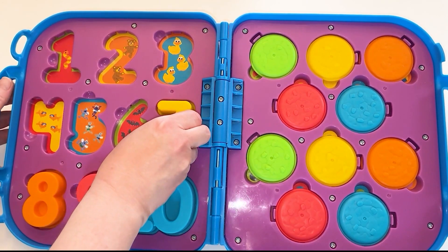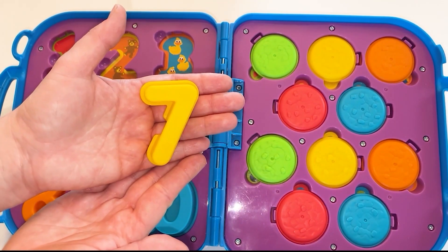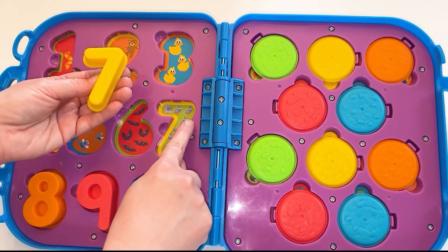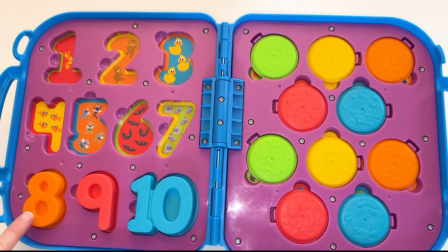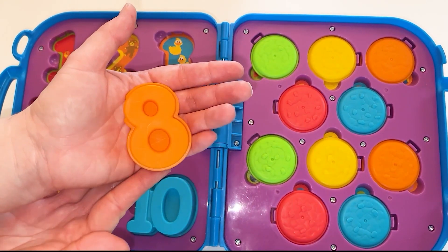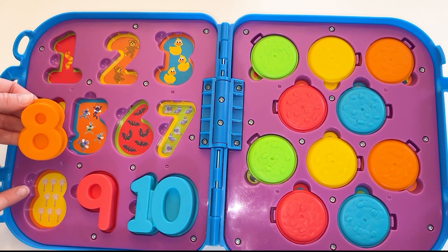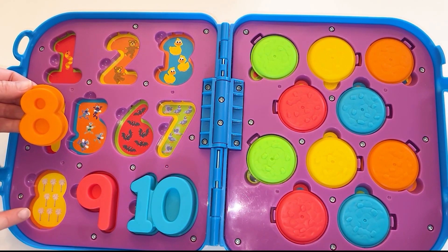Next, it's the number 7. This is a yellow number 7. We have 7 birds — those are pigeons. 1, 2, 3, 4, 5, 6, 7. Here's the number 8. This 8 is orange, it's an orange number 8. Let's see what we have here. This is Abby Cadabby's wand. We have 8 of them — it's a magical wand. 1, 2, 3, 4, 5, 6, 7, 8.